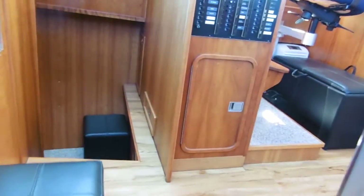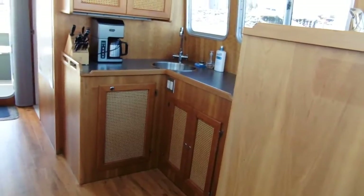So now we'll come back out and give you another look at the helm station and the dinette, just to give you a perspective of the interior of this boat.